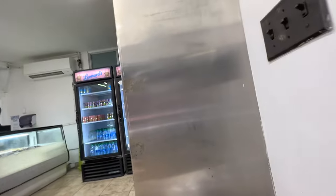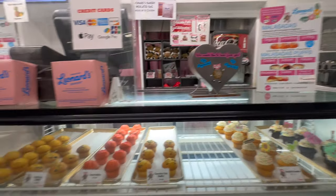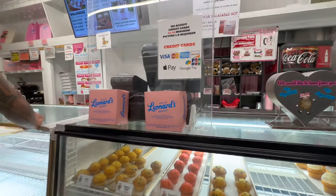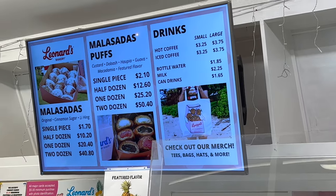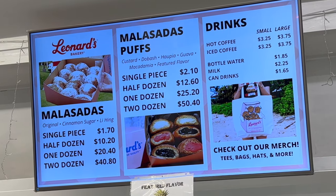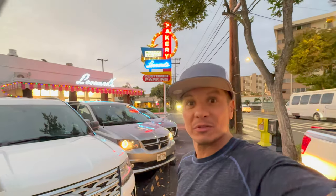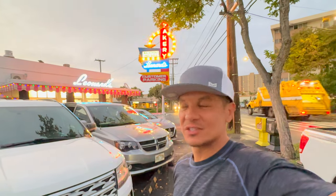As you walk in you'll see some drinks and local juices that you can buy, also maybe some cupcakes and other pastries. However, all the malasadas are made to order so you won't see them on display. You can buy a malasada by itself or by the half or full dozen. We recommend getting a dozen for a family of four and trying all the different flavors. She said the line gets busy around 7:30 to 8 a.m., so we beat the morning rush and now we wait outside by the window for our malasadas, which they make to order.